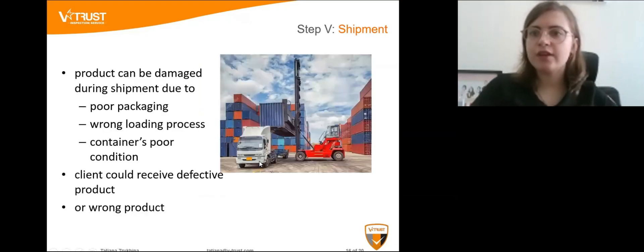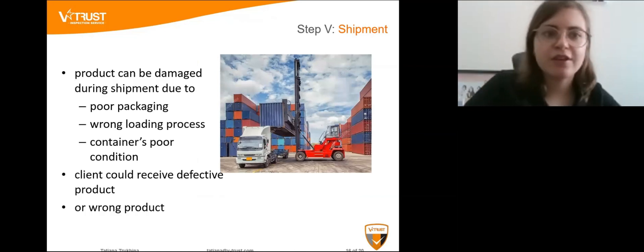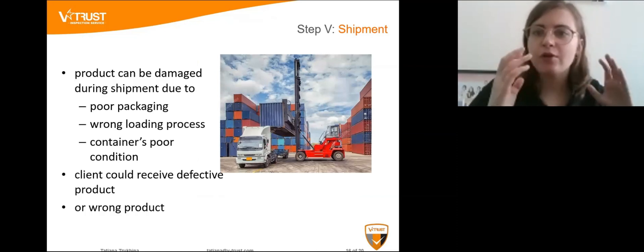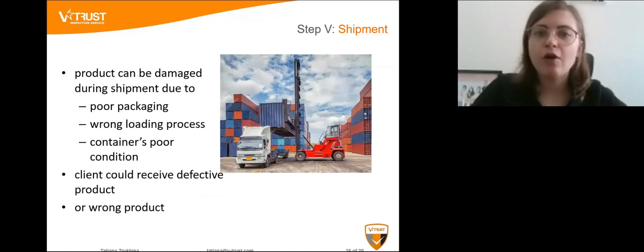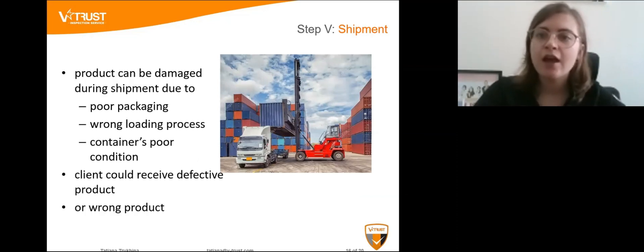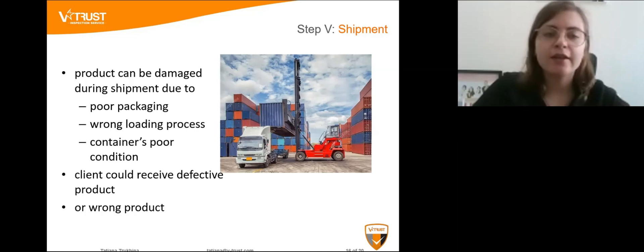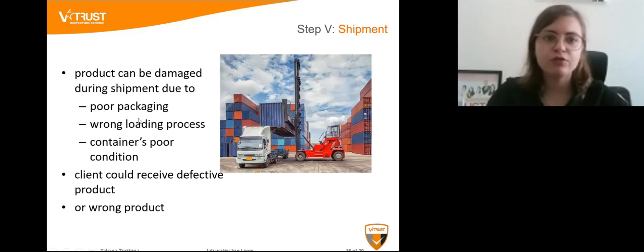Now we move to the shipment step. My main message here is that even though all of your quality inspections have passed and your products might be perfect quality, there can still be something that goes wrong during shipment. Your product can be damaged due to poor packaging, poor loading process, or poor container performance and conditions.